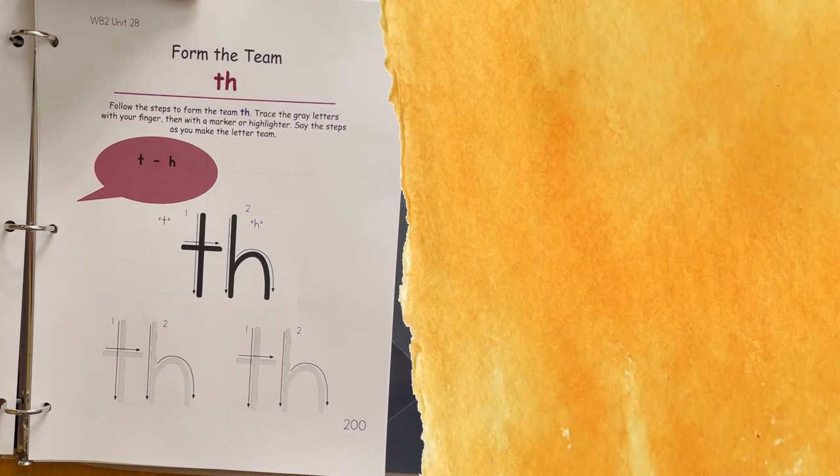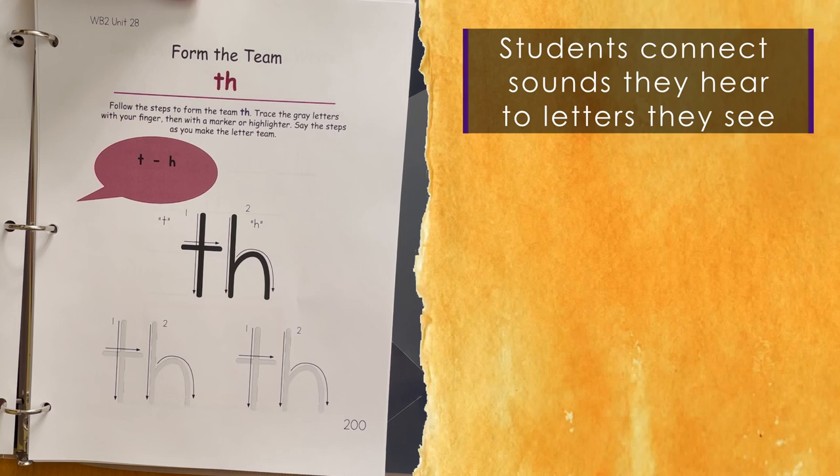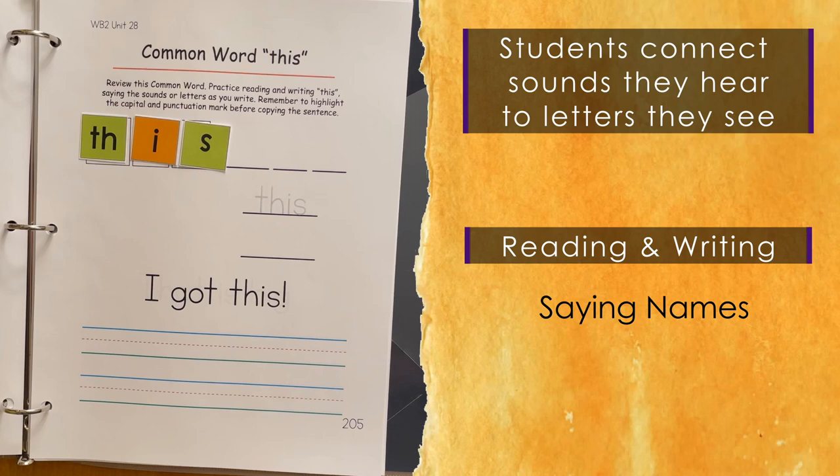Pinwheels teaches students to notice the sounds they say and hear, and then connect those sounds to the letters they see and write. Therefore, reading and writing are woven together. Saying letter names is practiced in handwriting and alphabet work, but saying sounds is practiced as children build words, write words, and use them in sentences.